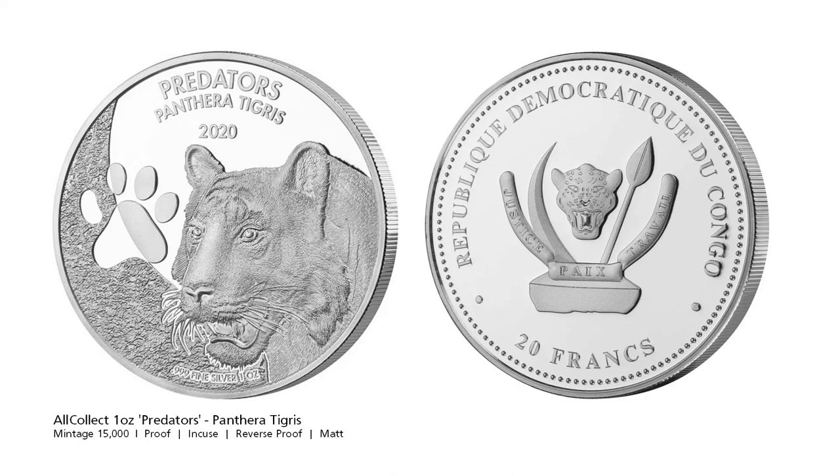Tigers are the largest wildcats in the world. Adults can weigh up to 360kg and measure over 3m long. They are solitary hunters and mostly engage in hunting activities at night.